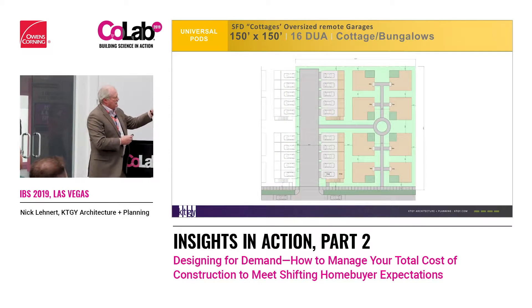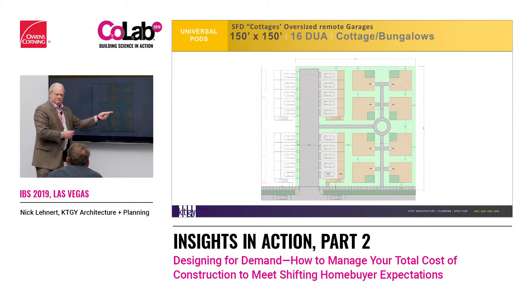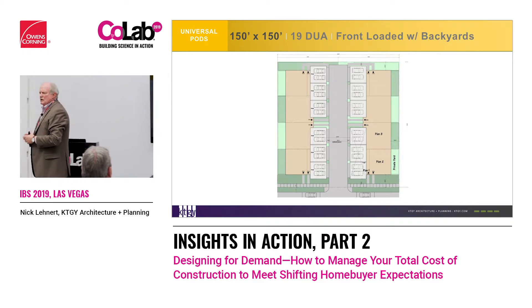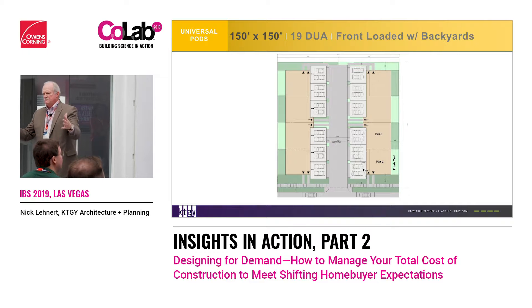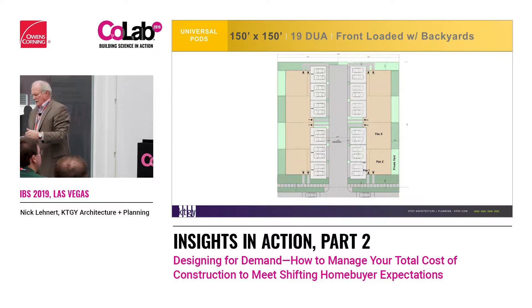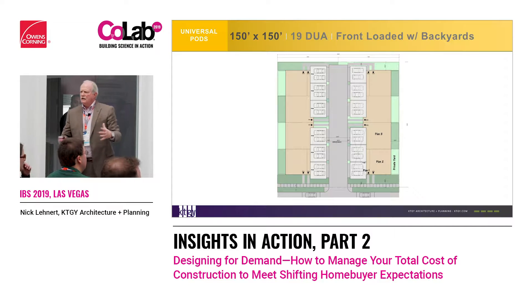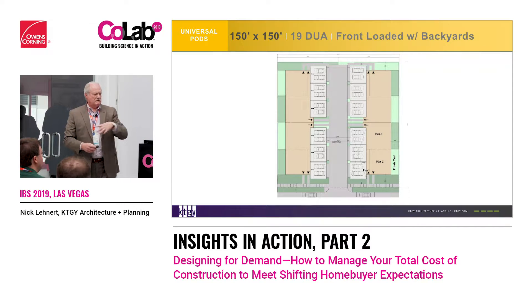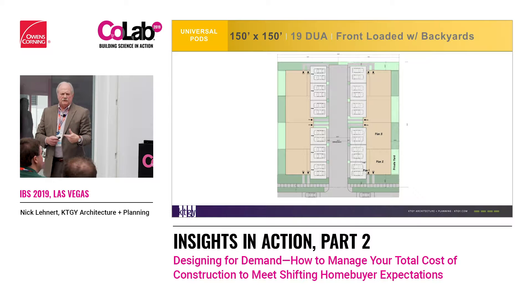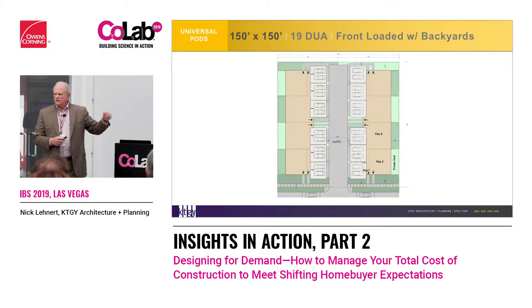Then we can go to detached. We can also get 12 units within that 150 by 150. Think of a developer with a piece of land — Rancho Mission Viejo, Newland, Crescent Communities — they can plot the 150 by 150s because it's just a box we put down. We don't have to determine what goes into it until we start marketing to builders. So we can land plan really easily and quickly and get all different types of product into it.